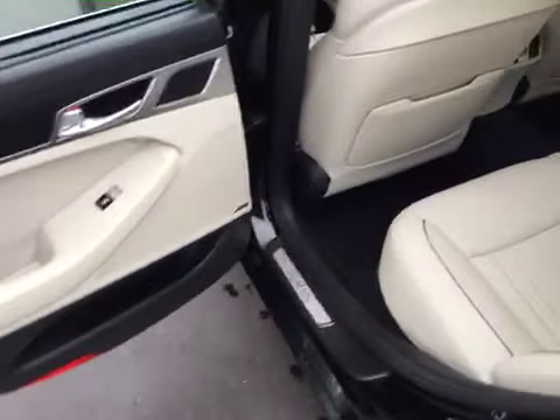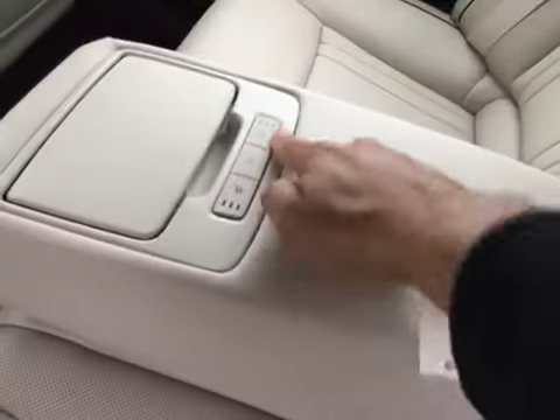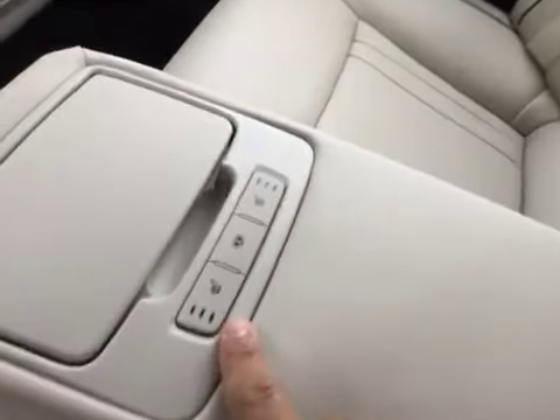Back seats — looks like it's never even been sat in. You've got your pull-down armrest, and here you can see you've also got rear heated seats as well. Plus there's a button for the rear shade. You've got your connections for your car seats and child safety door locks.